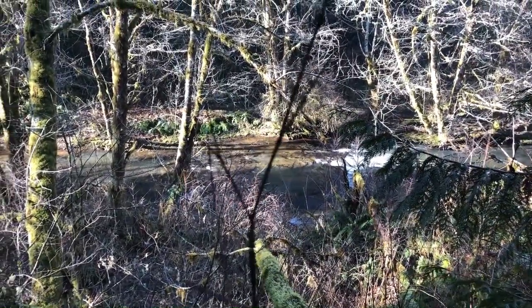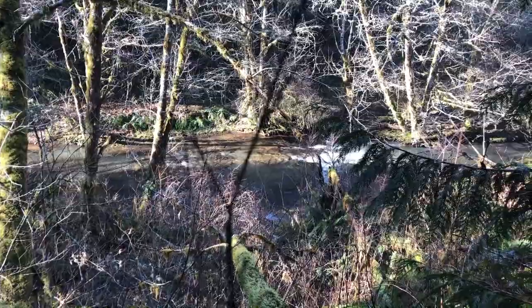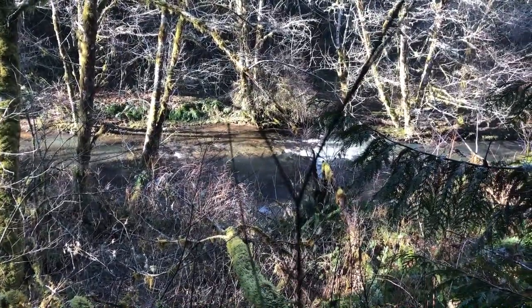Well, reached the Klatskanine River. Hopefully that's not the falls — pretty small.